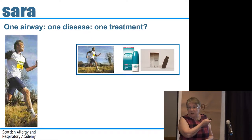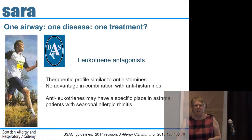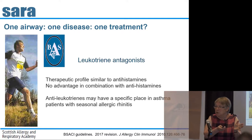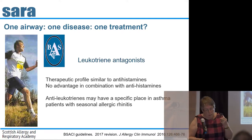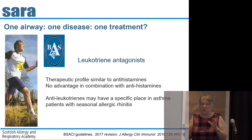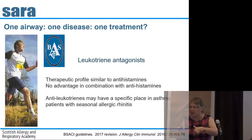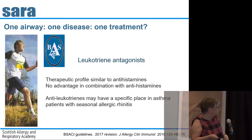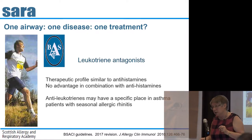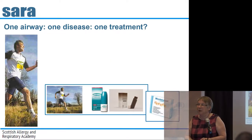Certainly he needs his inhaled steroids, and we need to address the issues already discussed. He needs nasal steroids. What about leukotriene antagonists? They have a role — they help with rhinitis symptoms and are a potential alternative add-on. According to the latest BASAKI guidelines, their therapeutic profile is very similar to antihistamines, so they're an alternative. And we know they have some effect on the lungs, making them a potential way of treating both. The guidelines say they may have a specific place in asthma patients with seasonal allergic rhinitis.